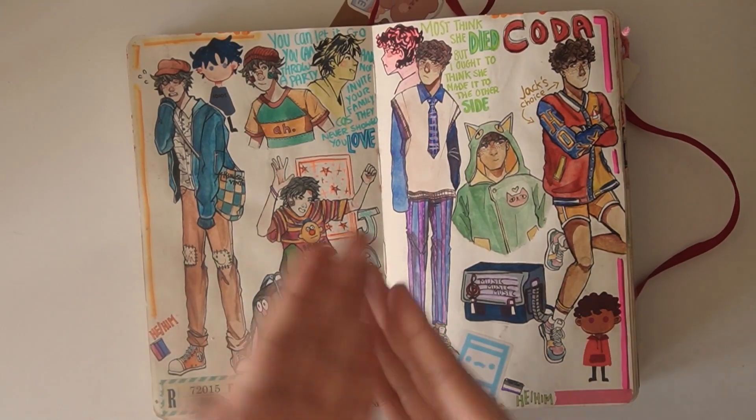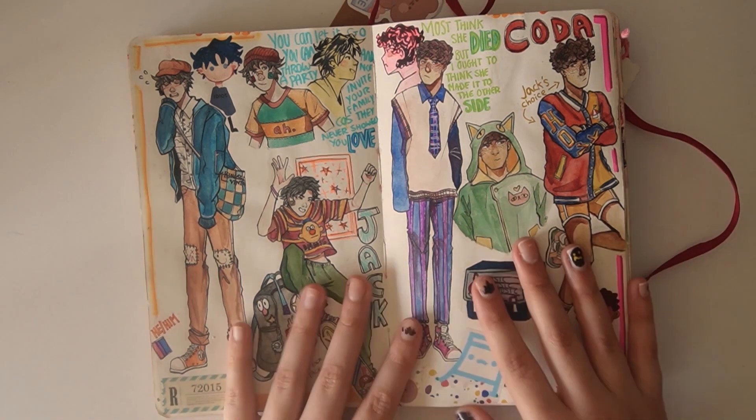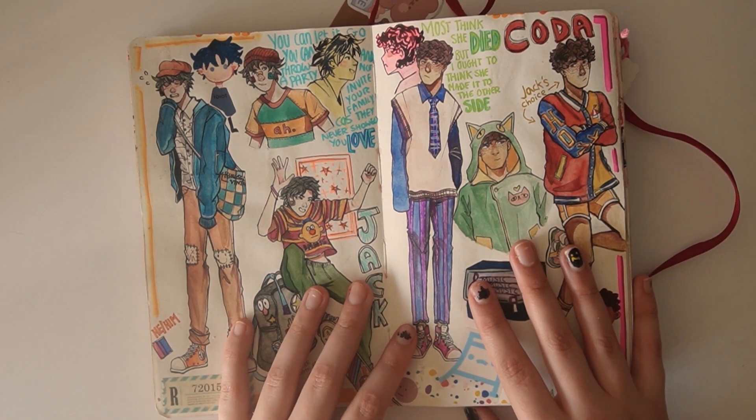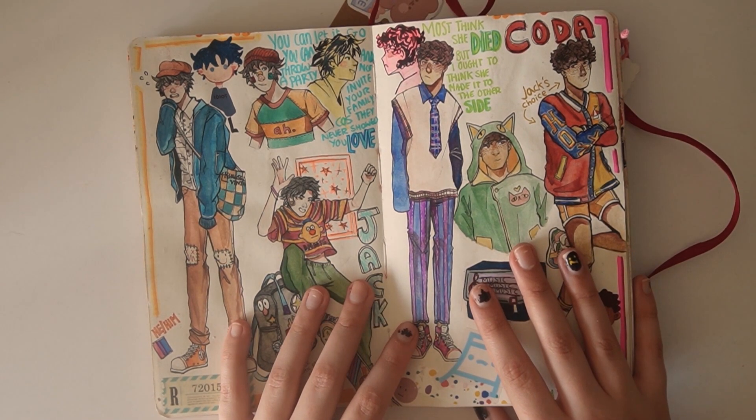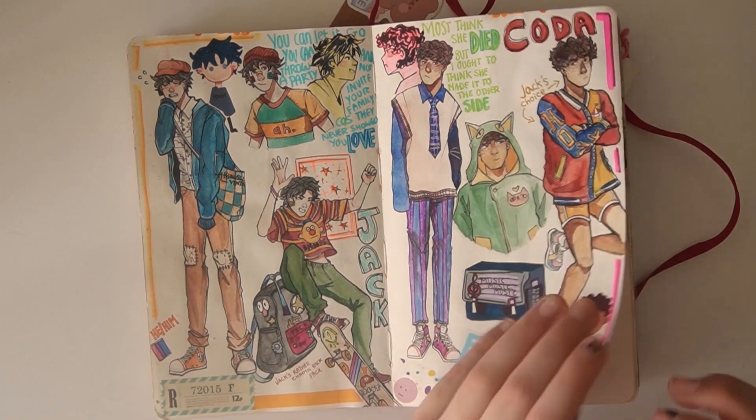Next up, we have the boys. Over here, we have Jack. Over here, we have Koda. This was just me kind of drawing them in funky outfits, because I just wanted to. This is also when I was re-watching Don't Hug Me I'm Scared. Fun little fact.